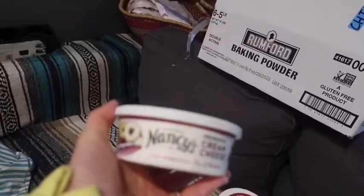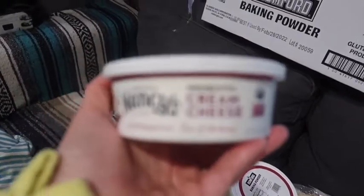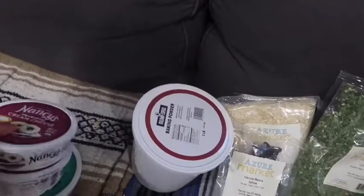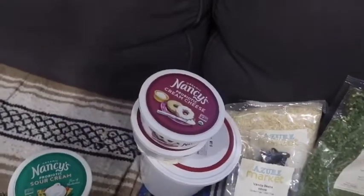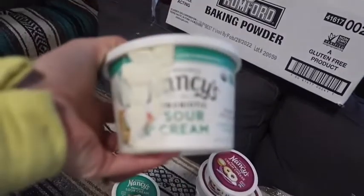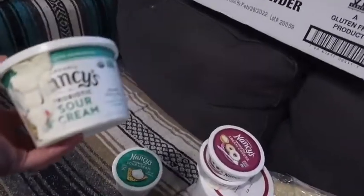Hey guys, so we're home. We just pulled up with our Azure Standard order and like I said, a ton of it wasn't in stock so a ton of it didn't ship. We got two of these Nancy's probiotic cream cheese — we love these, they're raw and delicious, and even though I have access to raw milk it's just one less thing I have to make. We got sour cream, but this one apparently exploded so I'm going to have to contact Azure about it. We got two of those as well.